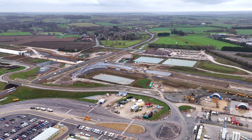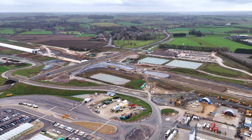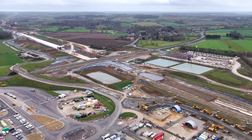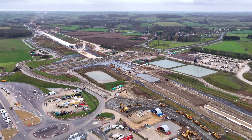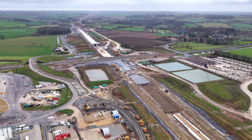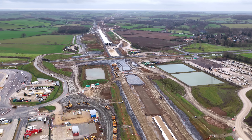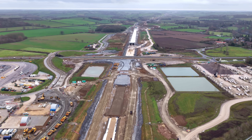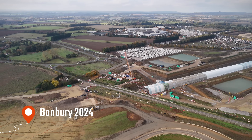Back here at the Banbury site, the story is clear: year-on-year progress. Less stockpile, longer tunnel, more change on the ground. These visual comparisons are a great way to track how infrastructure evolves — not just plans on paper, but steel, concrete and earth moving in real time.